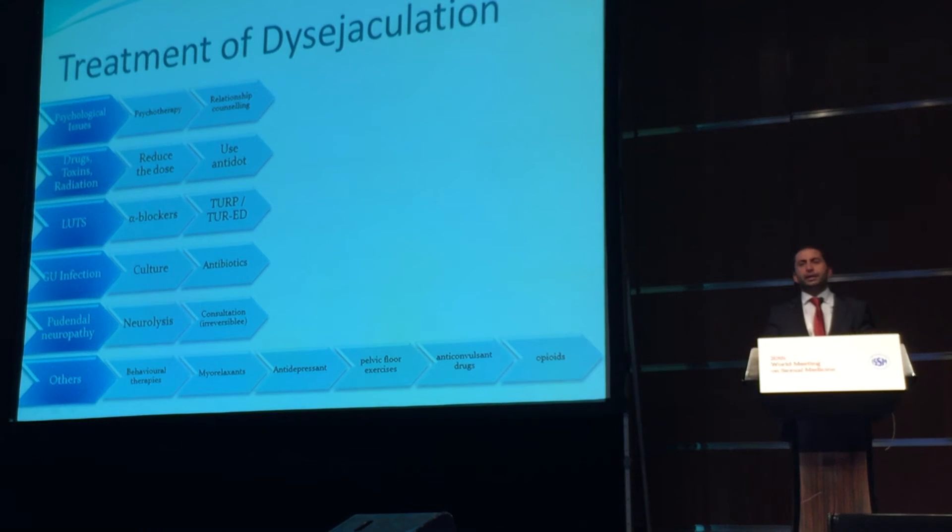Since we often cannot identify any underlying cause, we can try some empiric treatments such as behavior therapies, myorelaxants, antidepressants, pelvic floor exercises, anticonvulsant drugs, and opioids.